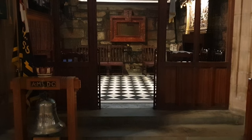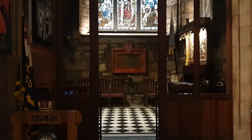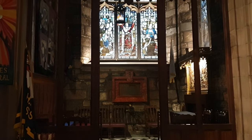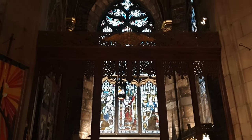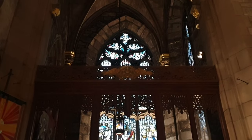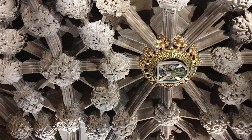St Giles' Cathedral has a number of elaborate stained glass windows that feature celebrated Scots. One splendid feature that you might miss when visiting is the intricate carvings on the roof of the Chapel of the Order of the Thistle, Scotland's chivalric company of knights.